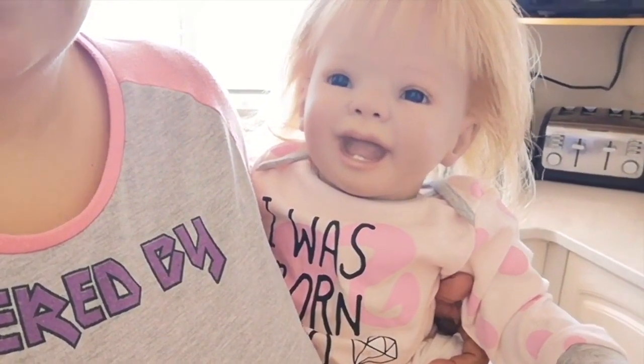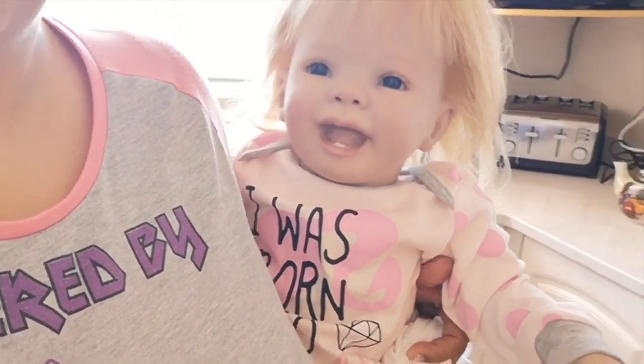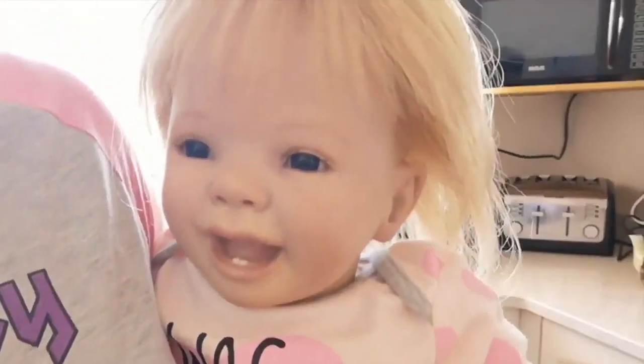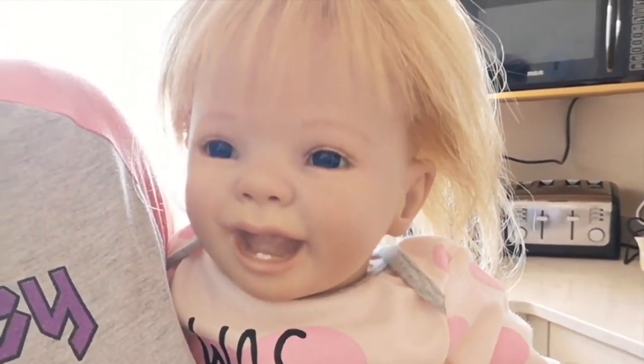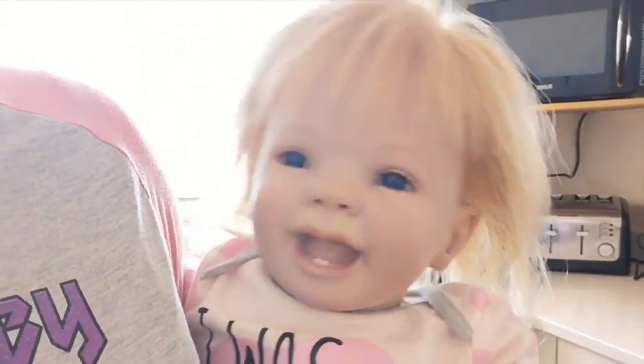I'm here today with my Reborn toddler doll, Jenny. Jenny, you want to say hi? Hi. We on camera, Mommy? Yeah, we are on camera.